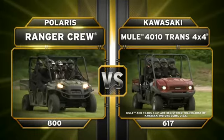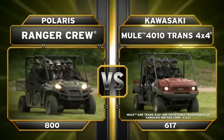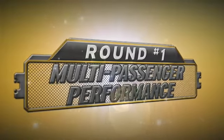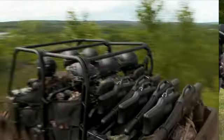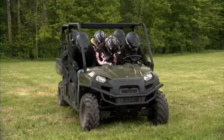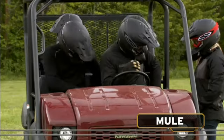Today's contest features the Polaris Ranger Crew 800 going up against the Kawasaki Mule 4010 Trans 4x4. Multi-passenger — the name says it all. These are machines built to carry your entire crew. The Ranger Crew 800 is up to the task with room for six, while the Kawasaki Mule 4010 falls short — it only carries four.